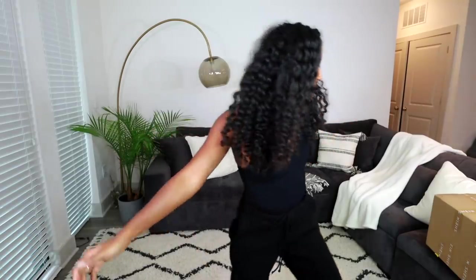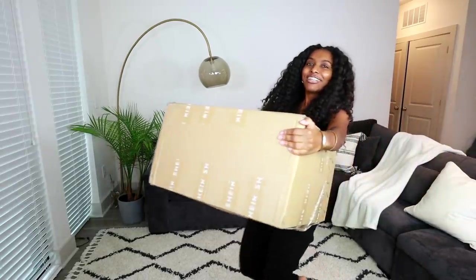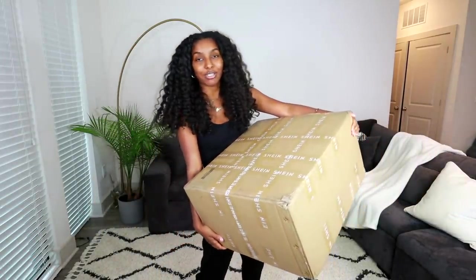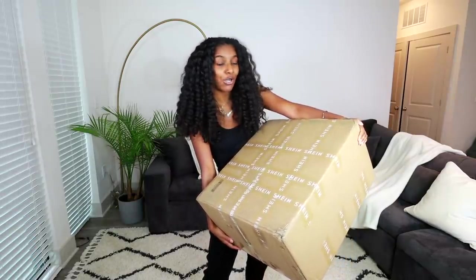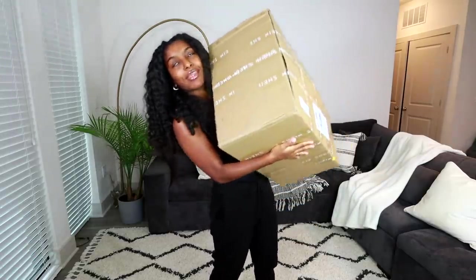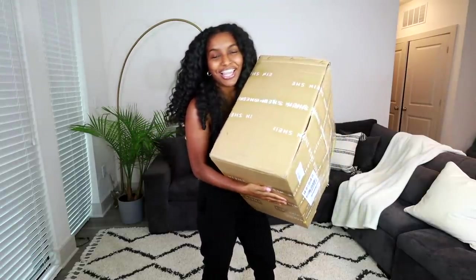Hey guys, it's your girl Shanice, welcome or welcome back to my channel. If you're not already subscribed, make sure you hit that subscribe button. It's a makeup-free day — I just didn't want to put on any makeup. But I really want to show you guys some goodies I got. Your girl got a big box from SHEIN — over 15 items! So let's get into it and try all these clothes.